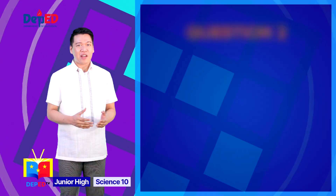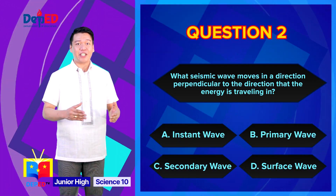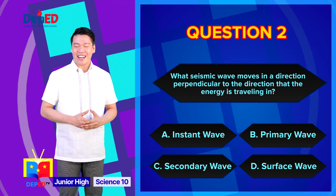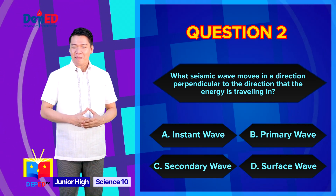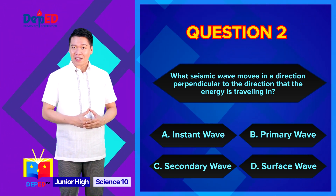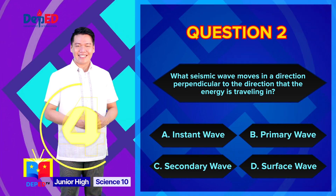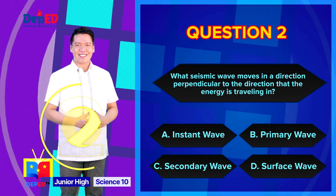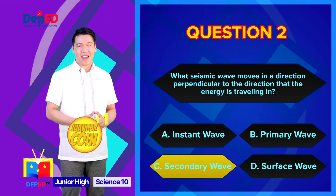Question number 2: What seismic wave moves in a direction perpendicular to the direction that the energy is traveling in? A. Instant wave, B. Primary wave, C. Secondary wave, D. Surface wave. The correct answer is letter C — Secondary wave.